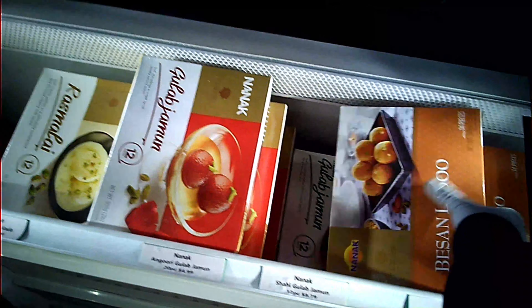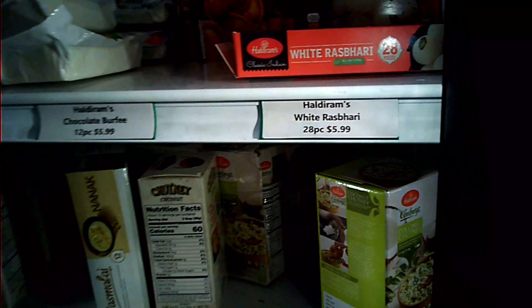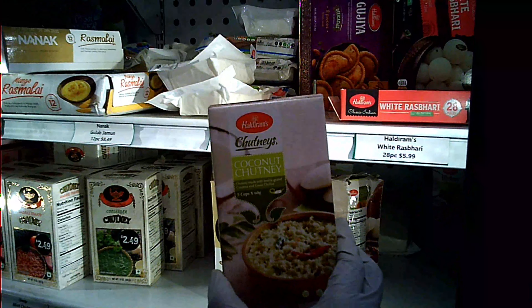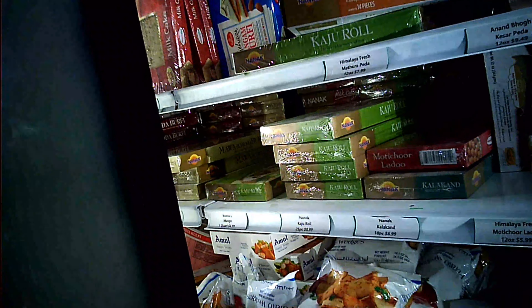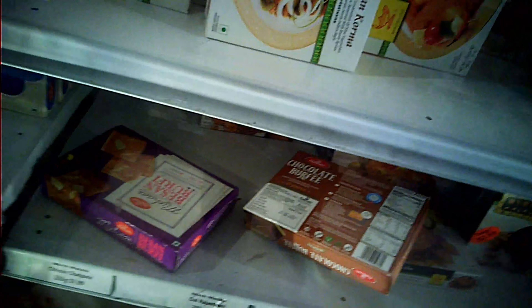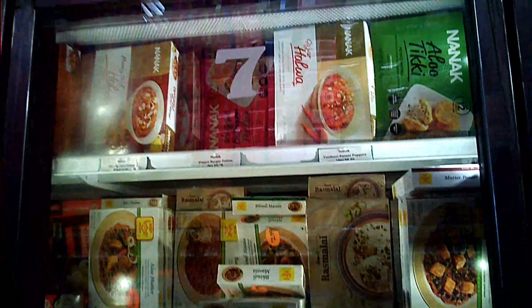This is frozen besan laddu. This is the famous gujia from Haldiram, which is especially famous in North India. There is also frozen coconut chutney from Haldiram, frozen burfi from Haldiram, and frozen samosa from the Deep brand, which is also common here. Here there are frozen curries — dal makhani and a few other things, Delhi samosa, alutiki frozen, and even gajar ka halwa.